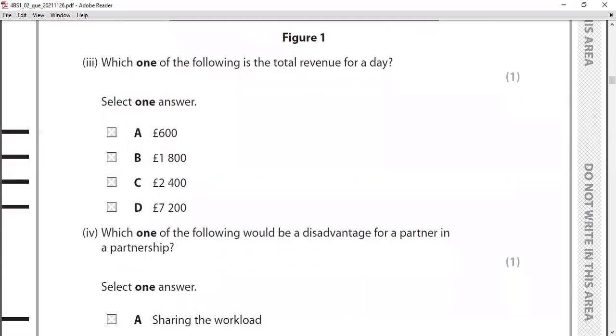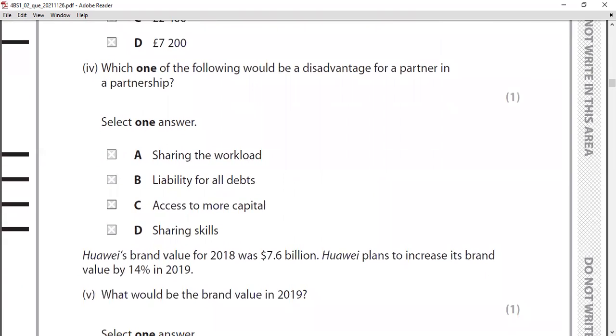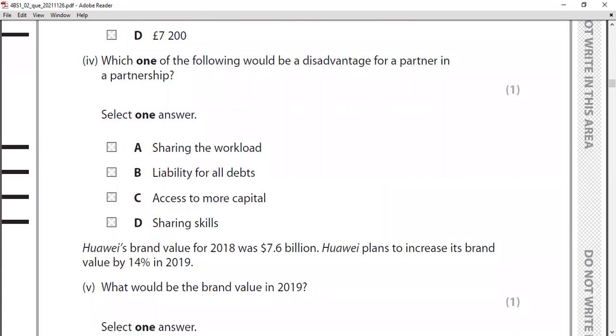MCQ four: which one of the following would be a disadvantage for a partner in a partnership? They are asking for a disadvantage. The options include more capital and sharing skills, which are advantages. The answer is B — liability for all debts. This is a disadvantage because partners carry unlimited liability for the debts of the business.